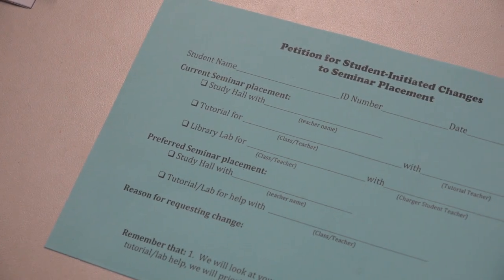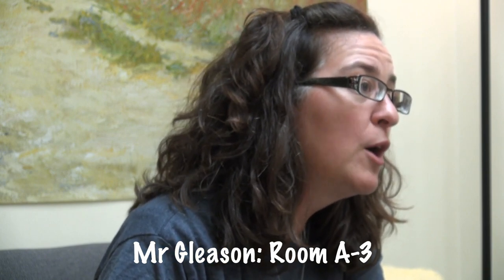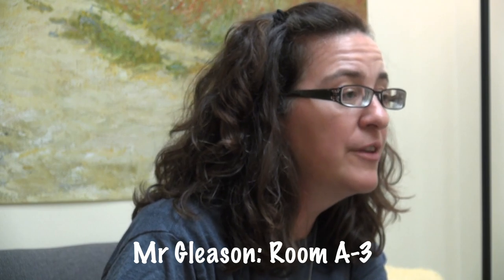Most of you who want to be in those are probably already in those groups right now. If you're not and you feel like you should be, you need to fill out one of those blue forms. Enrichment seminars — we actually don't have that many of them right now. If you know that you would much rather be outdoors, for example, you should definitely talk to Mr. Gleason in A3 about signing up for his permaculture seminar. That's one that's full every single year. We will also later be opening a seminar where you can go and walk around the track.